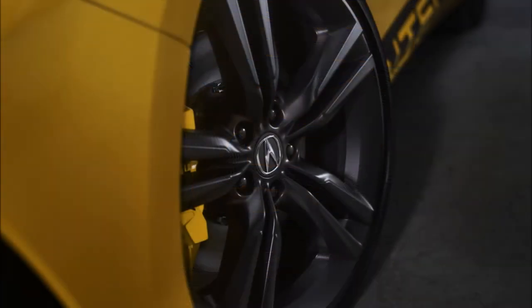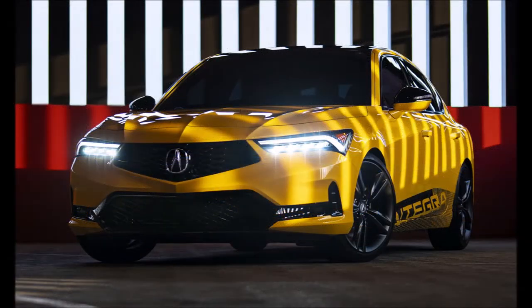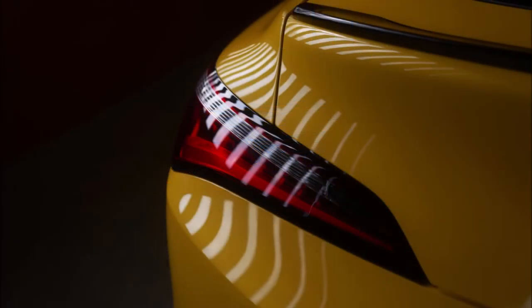Acura has also equipped the model with matte-finish 19-inch split five-spoke wheels with Brembo high-performance brakes and Indie Yellow calipers. A number of Berlin and black accents are found across the exterior, including the roof, decklid spoiler, wing mirror caps, rear diffuser, and front grille.